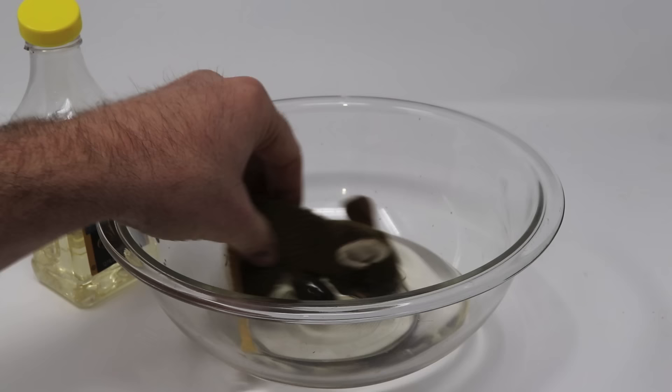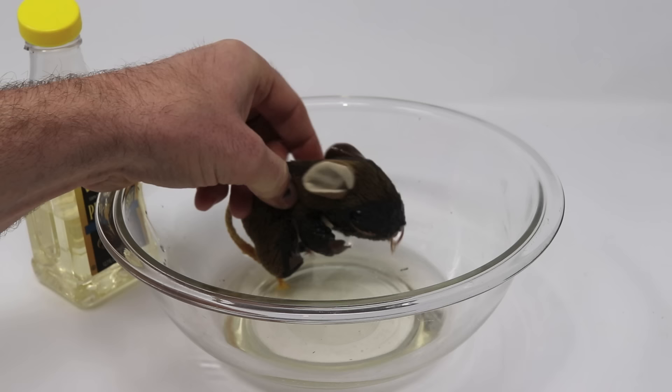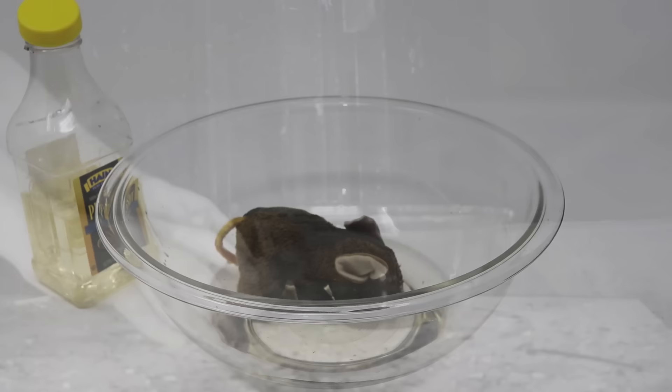I'm assuming the mice will come, be curious, jump down into the little bowl, be caught in the oil, get all slippery, try to get out, try to jump, but they can't. Then in the morning we can see what we have. So let's go test this out.